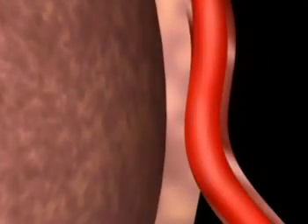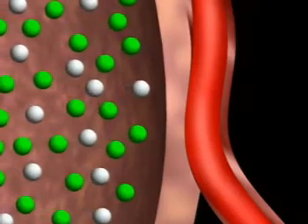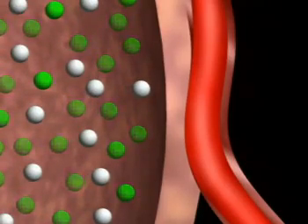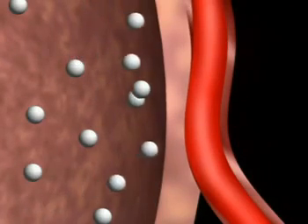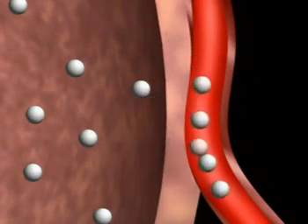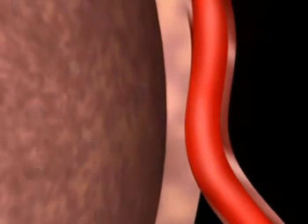The air we breathe in is only 20% oxygen. The rest — nitrogen and other gases — is not much use to us. When we breathe in, there's more oxygen in the alveolus than in the blood vessel. This is called diffusion: gases always move from areas of high concentration to low concentration. Oxygen molecules dissolve across the thin membrane of the alveolus into the blood vessels. This oxygenated blood returns to the heart and is pumped around the body to the tissues that need it.